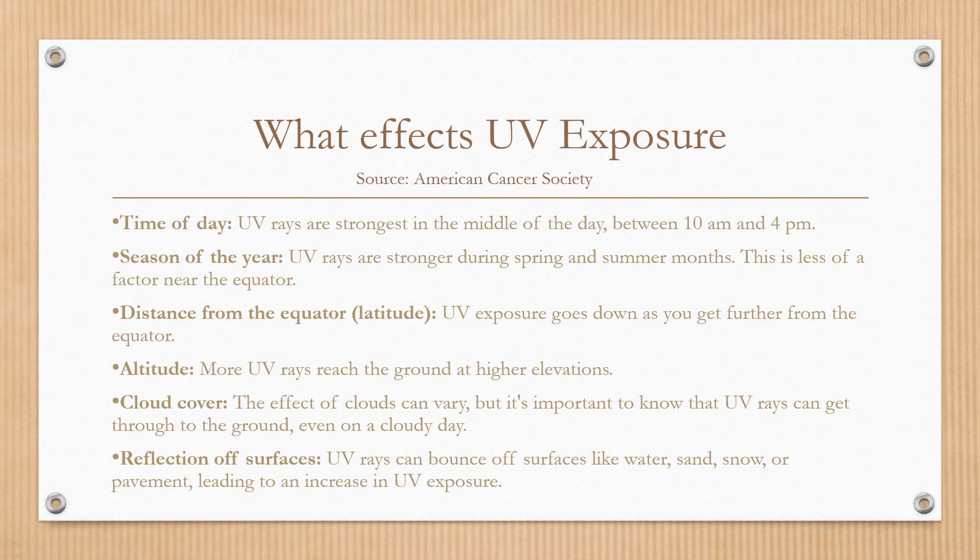So what affects UV exposure? Time of day — UV rays are strongest in the middle of the day, usually between 10 and 4 p.m. The season of the year — rays are strongest in the spring and the summer months. The distance from the equator — UV exposure goes down as you get further from the equator. Altitude also affects UV exposure; at higher elevations, you'll be susceptible to more UV rays.